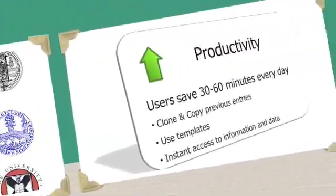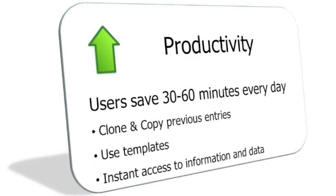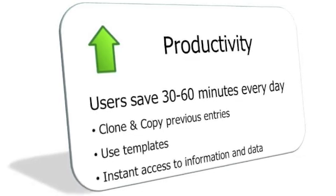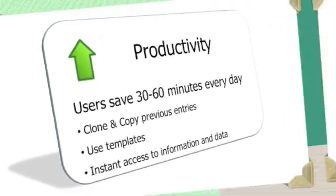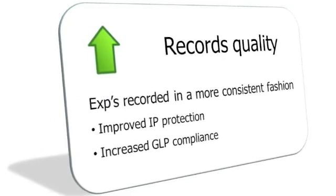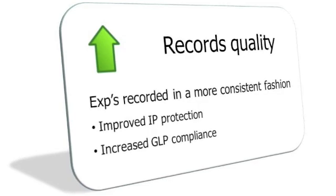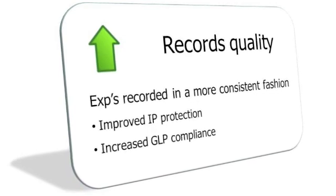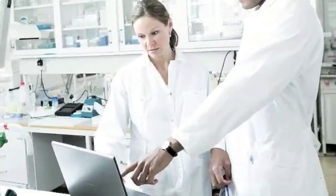These organizations report that users save between 30 and 60 minutes every day by being able to clone previous entries, use templates, and having instant access to information and data. The notes become more legible and experiments are written up in a more consistent fashion. Entries are also signed and countersigned in a timelier manner, increasing IP protection and GLP compliance.